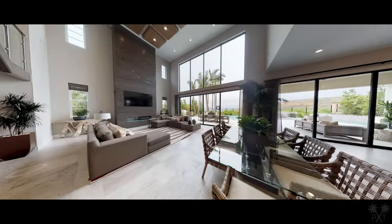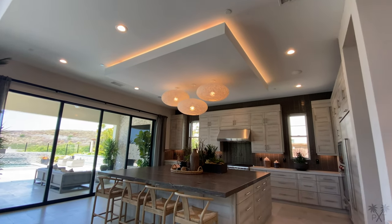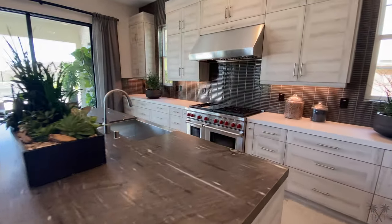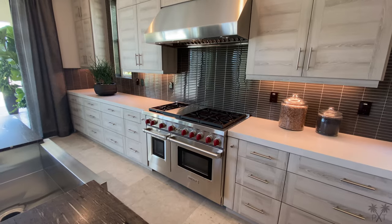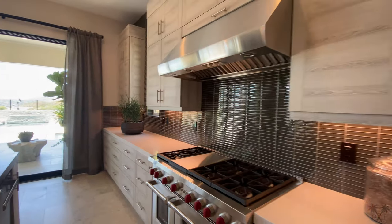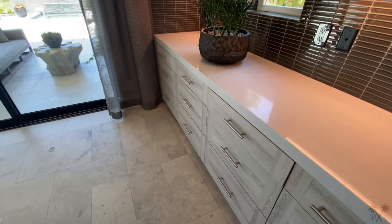Next to our great room is the dining area, followed by our kitchen. I really like this reverse tray ceiling and the large island with a stainless steel under-mounted sink, two dishwashers, and plenty of storage. We have a professional-grade Wolf 6-burner range and hood, and as expected, a home of this caliber always comes with soft-closing drawers and cabinets.